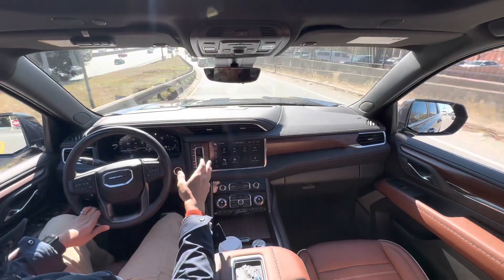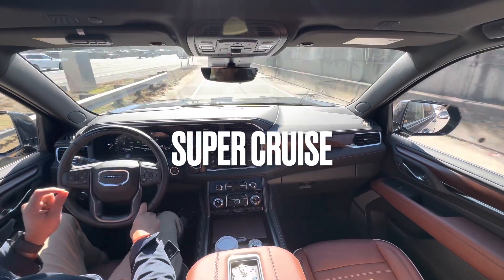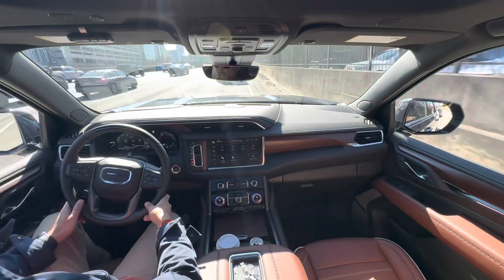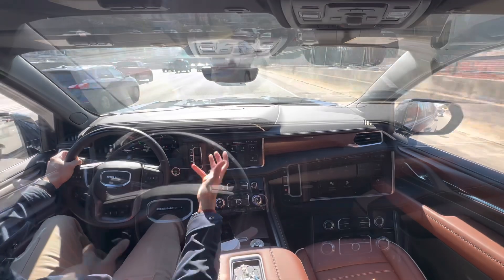What better vehicle to drive on a road trip? We're going to test this autonomous driving feature that General Motors introduced about a year or two ago on the Cadillac Escalade. Now it has made its way to, fittingly, the Yukon Denali.